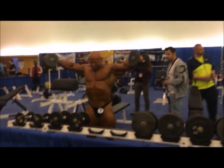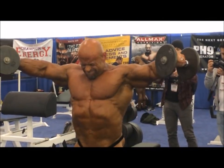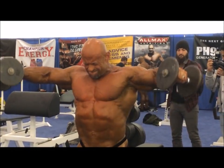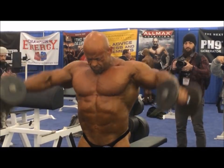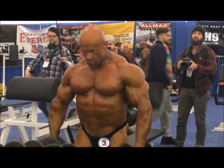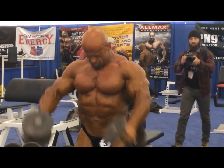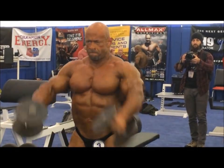That would be the point of the pump-up room, and they would also allow media access. You can see in a lot of these photos there are photographers and different people you might recognize from the fitness industry in the background filming and taking pictures. That's the way it used to be — they used to have an open setup where anyone could go back there if you had press credentials, and I've had press credentials since probably 2009 or 2010.